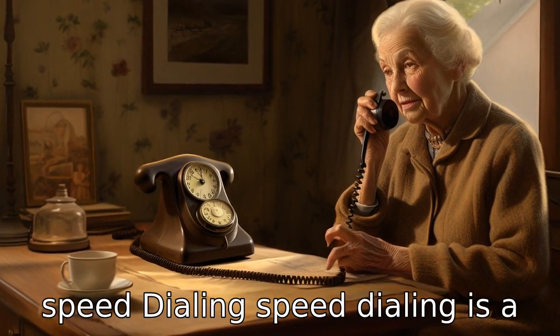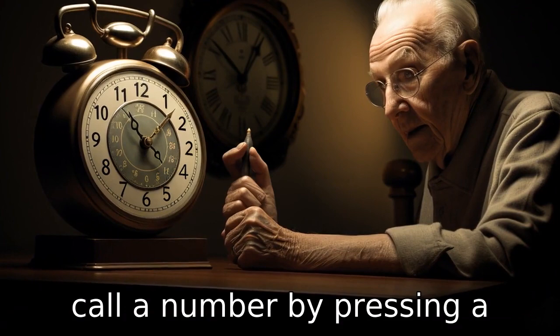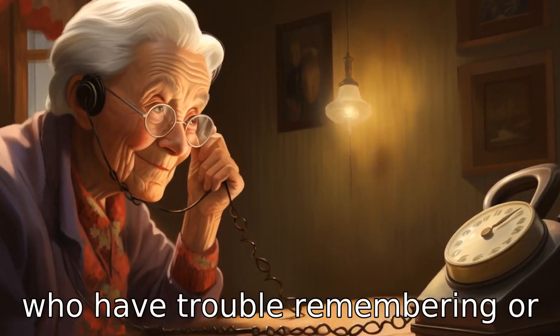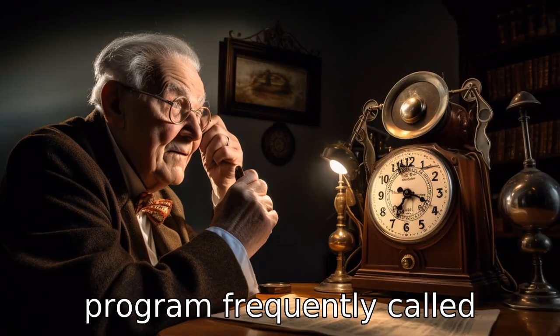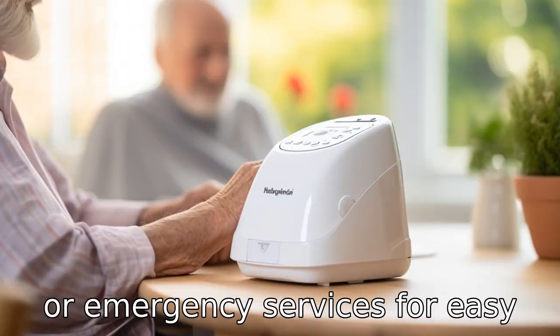Tip 3: Consider speed dialing. Speed dialing is a feature that allows users to call a number by pressing a single button. This can be particularly helpful for seniors who have trouble remembering or dialing long numbers. You can program frequently called numbers like doctors, relatives, or emergency services for easy access.